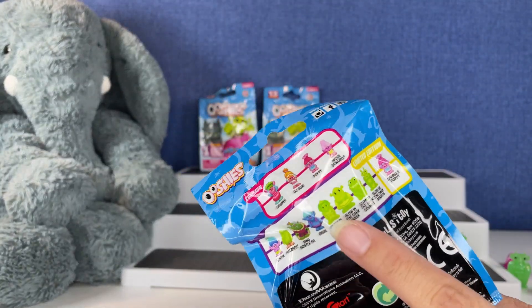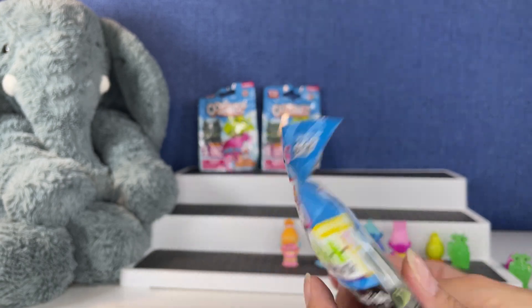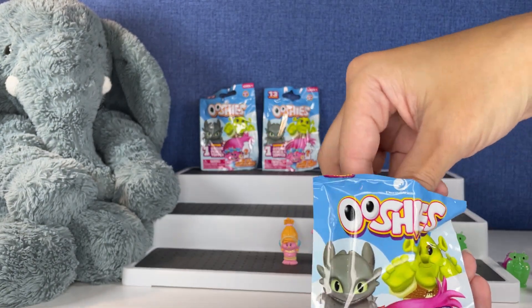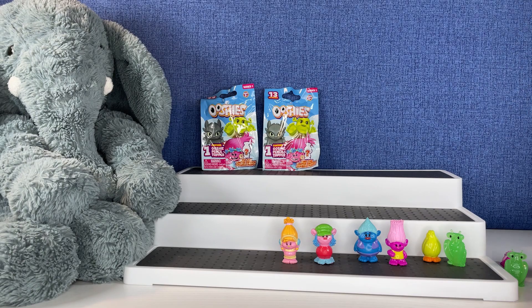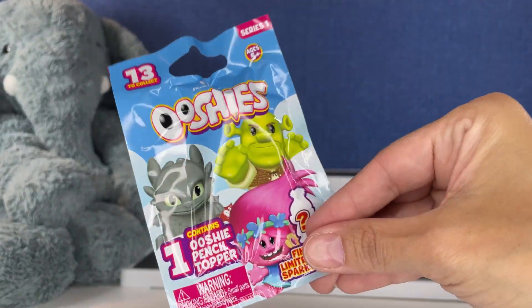Let's get a glow in the dark — let's try. I want a Glow in the Dark Shrek. Oh, Fiona! I want another glow in the dark. Let's see if we get one. Another duplicate. We're not losing hope yet — we got two more chances to get someone unique.